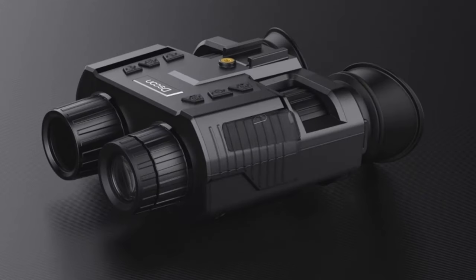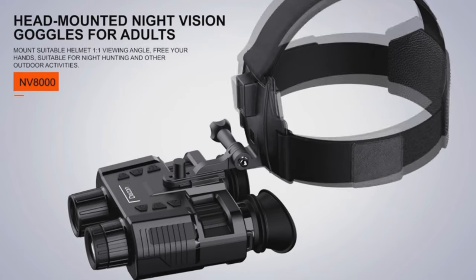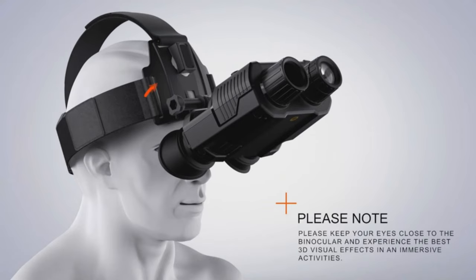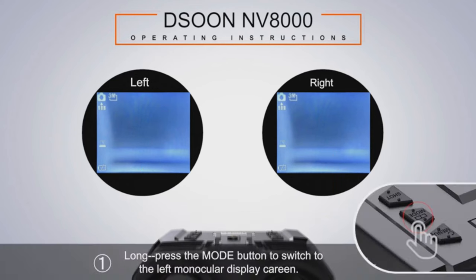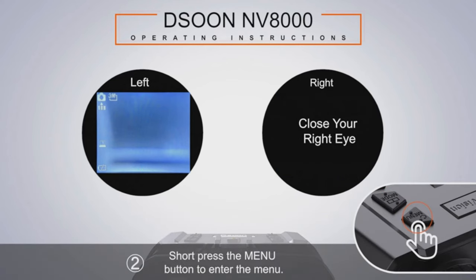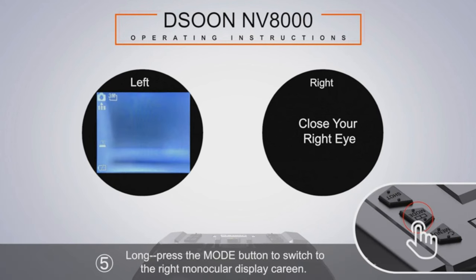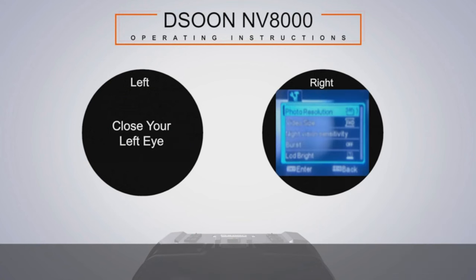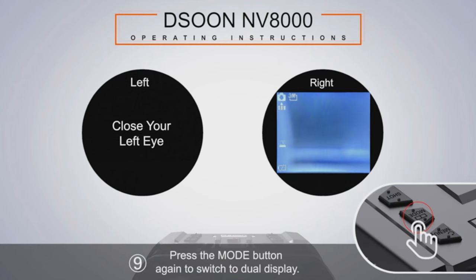Its unique binocular design ensures long hours of observation without fatigue, while the non-slip six-button layout guarantees ease of use. Ever wondered what lurks in the pitch black? With 2048 x 1536 pixel images and 1920 x 1080 at 30 frames per second video, you will capture every detail. Charge worries are a thing of the past, as its built-in battery provides hours of uninterrupted exploration. Additionally, the head-mounted design, adaptable to various helmet mounts, enhances its versatility. Explore, discover, and conquer the night with D-Soon.